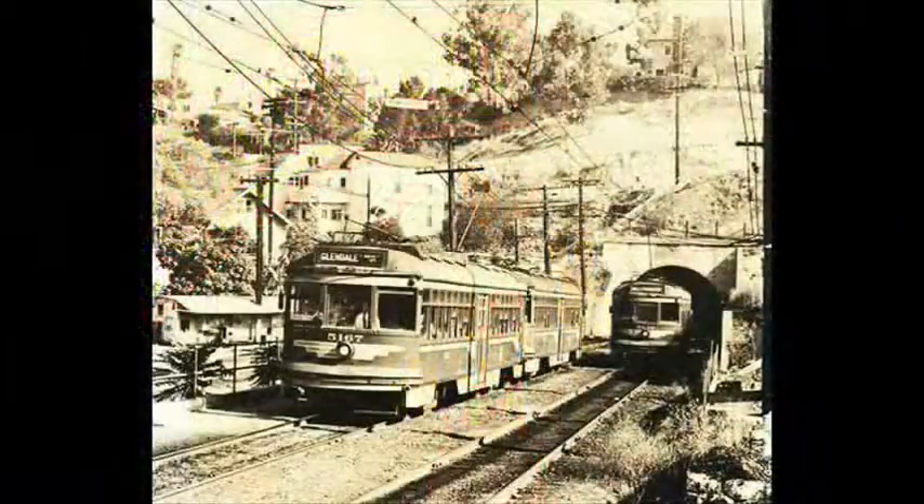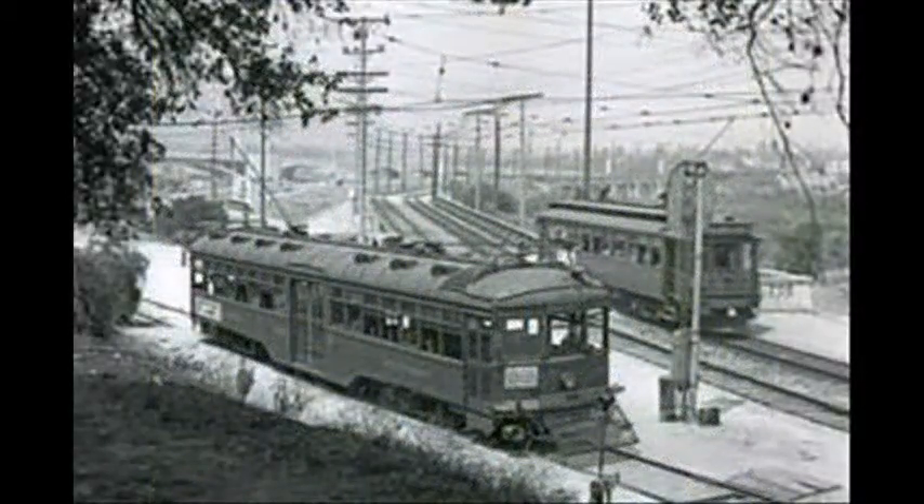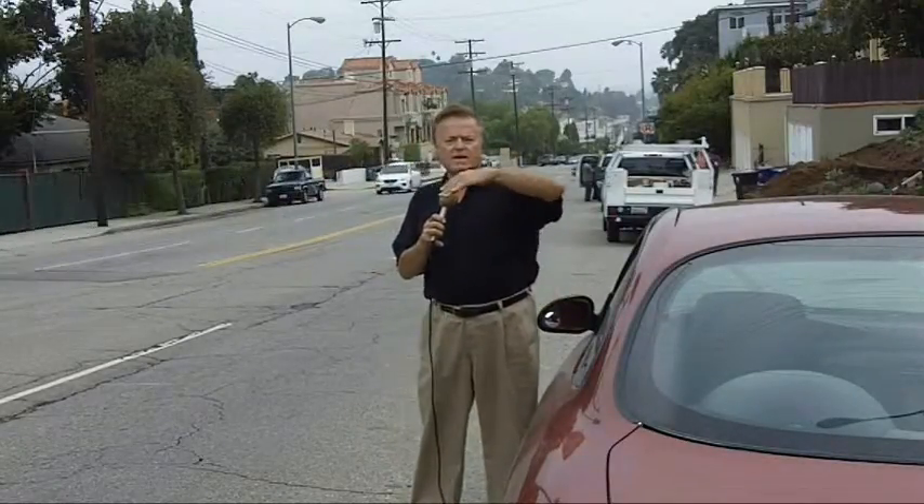Building the system through L.A.'s hilly terrain often presented some real problems. One section of our Glendale line posed a major concern. They decided not to have service in this neighborhood, for this hill is pretty daunting — not if you're driving a car, but trains of any kind can't go up and down very steep grades.